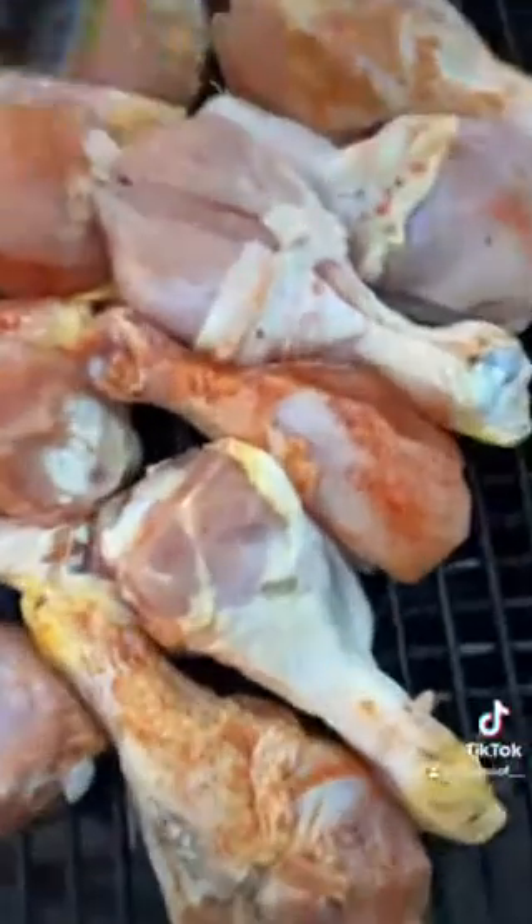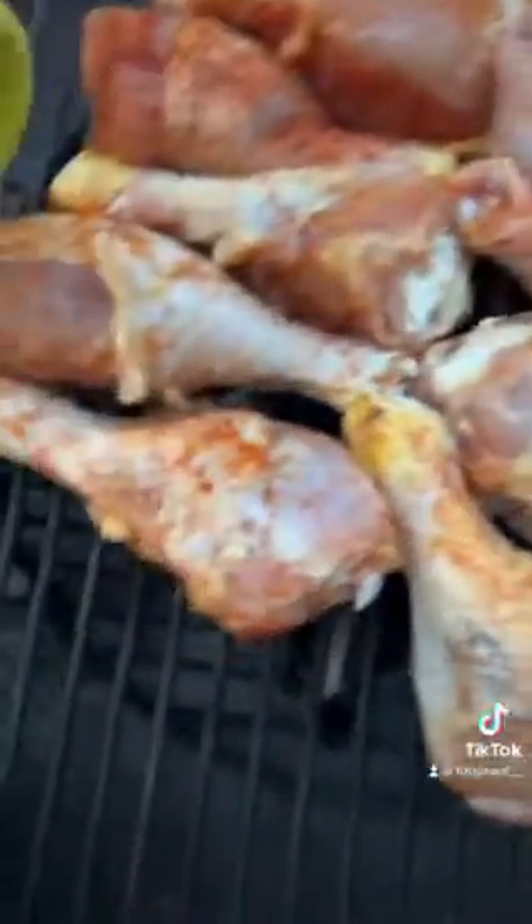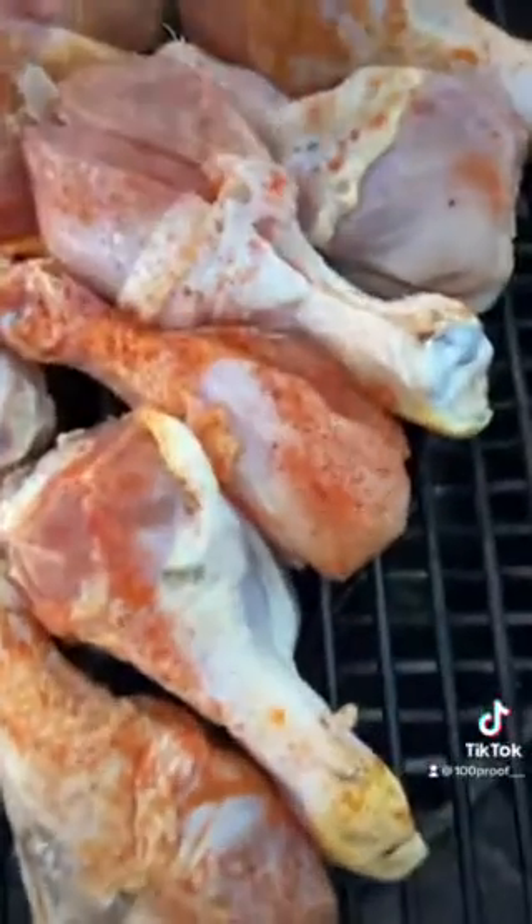We're going to hit them. I've got some drumsticks on there. Y'all know I've got to hit it with that barbecue mesquite. Got dark on me out there, boys, but I've got that Backwoods Barbecue on the chicken.